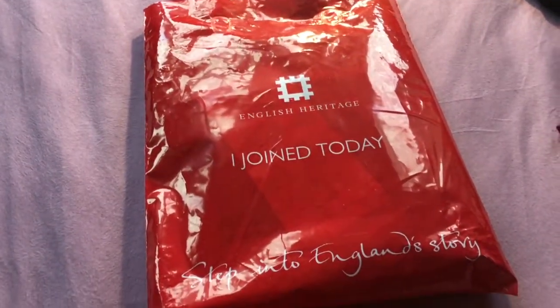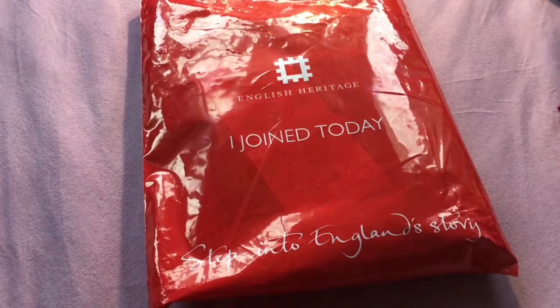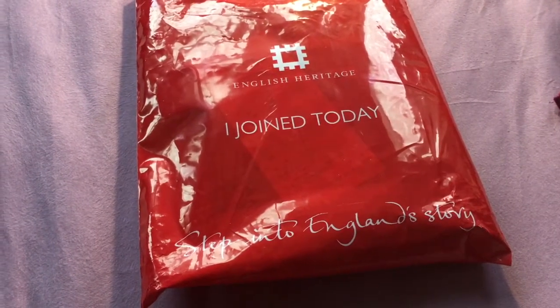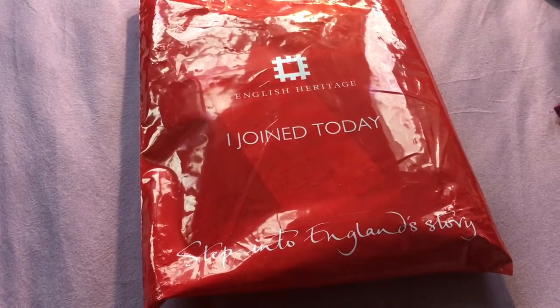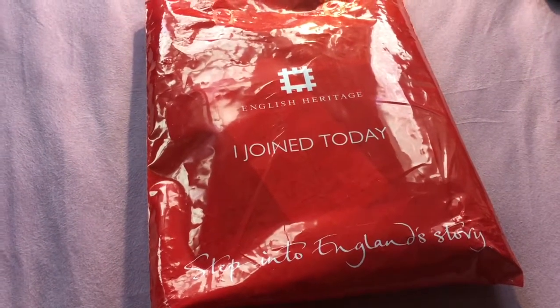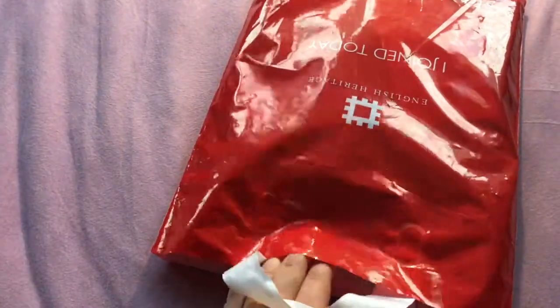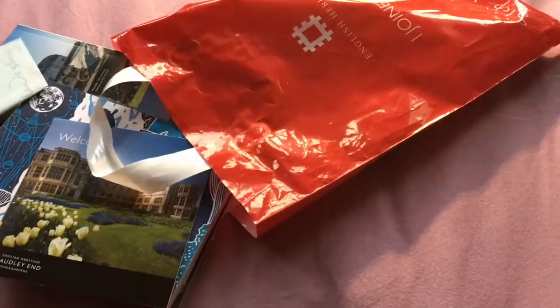Today I'm going to talk about what you get once you join. You can join online or at one of their sites. You can look on the English Heritage website to see the details and the places covered in the membership. With the membership, it gives you access to different historical sites, places, castles, and palaces around the country. It also gives you discounts or perks from other places that are not owned by English Heritage Trust but have a partnership or other relationships.